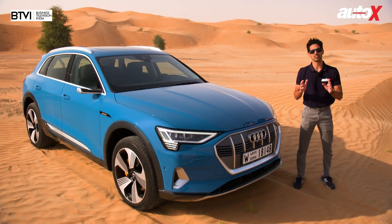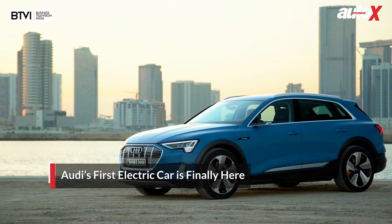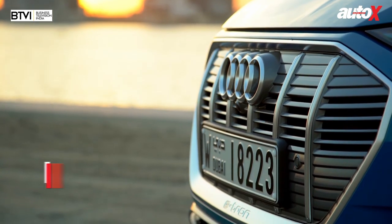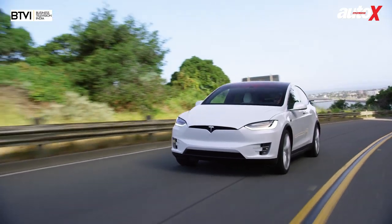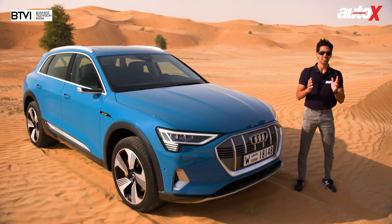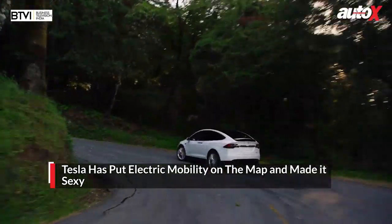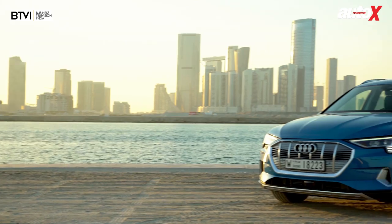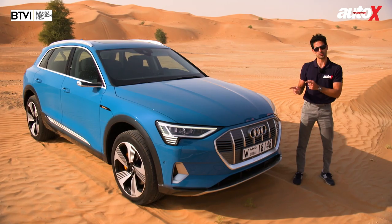I come to you in the middle of a sandstorm in the UAE desert because of this — the brand new Audi e-tron. Audi is going to hope that this sandstorm is headed directly in the direction of Tesla. So far, Tesla has been the poster child for electric mobility. Frankly, Tesla has put electric mobility on the map and made it sexy. Now in the post-Dieselgate era, the VW Group has focused all its resources on electric mobility, and this is exhibit A.